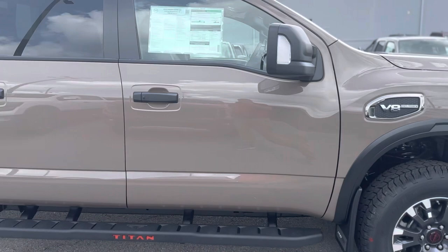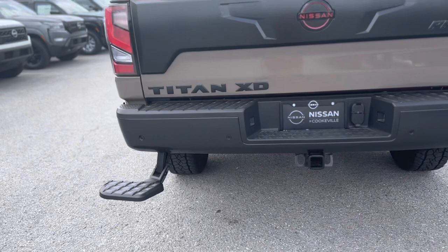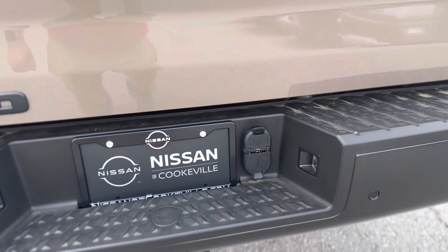Coming around the passenger side, around to the bed and to the tailgate. You have a bed assist step that folds down like so and can be easily flipped up. You have the rear sonar system across that back bumper, a class 4 receiver hitch, a 7 and a 4 pin wiring harness, a locking tailgate with the backup camera right there. It's a damping tailgate system so it's going to be a soft drop, not a slam.